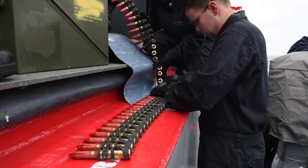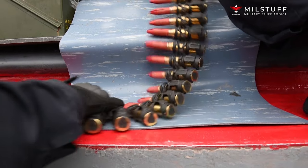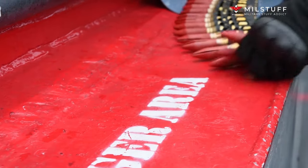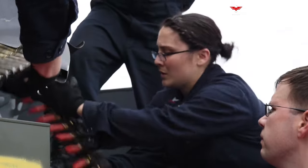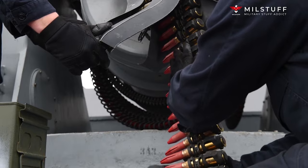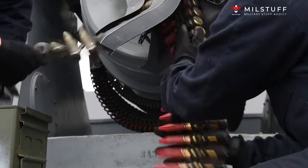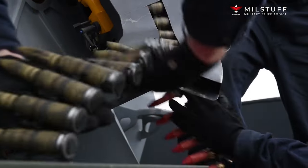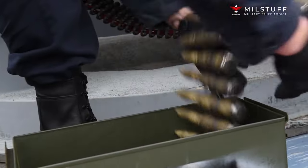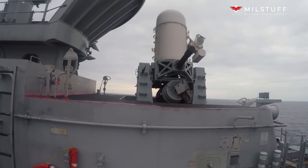The CIWS does not recognize identification friend or foe, also known as IFF. It has only the data it collects in real time from the radars to decide if a target is a threat and to engage it. A contact has to meet multiple criteria to be considered a target. There are many other subsystems which together ensure proper operation, such as environmental control, transmitter, mount movement control, power control and distribution, and so on. It takes six to eight months to train a technician to maintain, operate, and repair the CIWS.